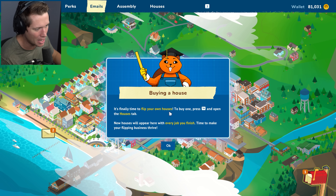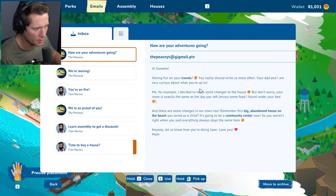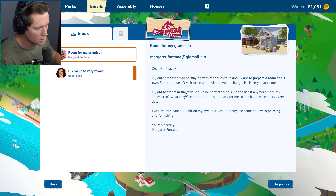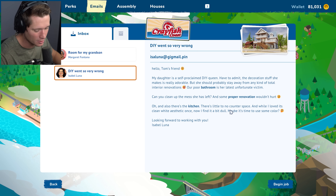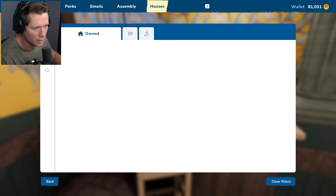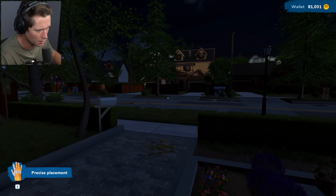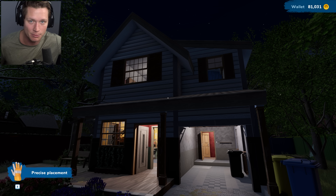So we're going to buy our own houses now! It's finally time to flip your own houses — press tab and open up the houses tab. New houses will appear here with every job you finish. Time to make your flipping business thrive. We've got some emails here — our parents email us every once in a while asking about our travels, which is really sweet. We don't have any more jobs in Pinnacove, but we've got a couple in Crawfish Coast. We also have the ability to buy our own houses. I'm sure we're going to be able to renovate, sell it, make more money, and buy others. We're going to do more jobs, have houses pop up, and keep moving forward. Hope you guys enjoyed — I want to fix that creepy house up but we've got to make some more money first. I'll see you guys in the next episode. Peace out.